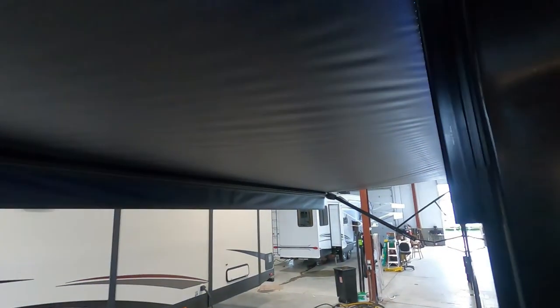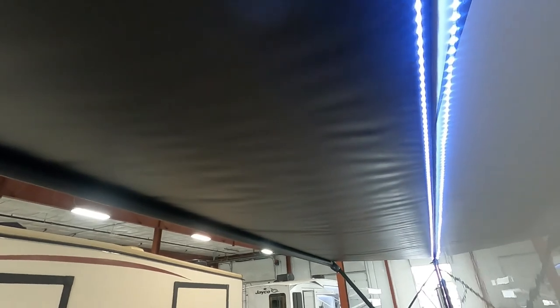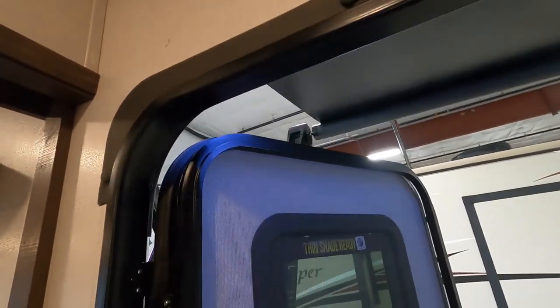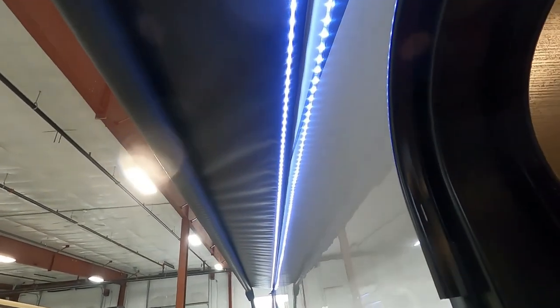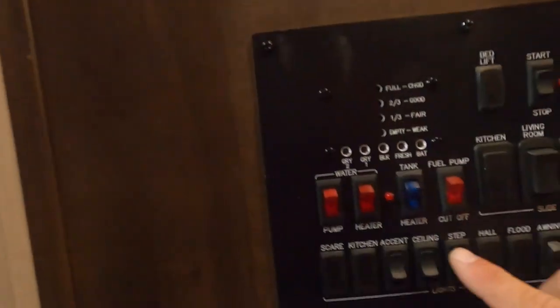When running out your awning, extend it just until that black bar can be seen and the flap has fallen down to 90 degrees — it will extend past that so keep an eye on it as you're running it out. Also make sure your door is not in the way when opening or closing the awning; it has to be closed just a little bit — if it's open too far it'll catch. As your awning runs in, also turn off your awning light and step light.